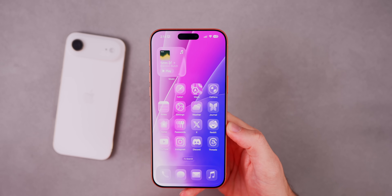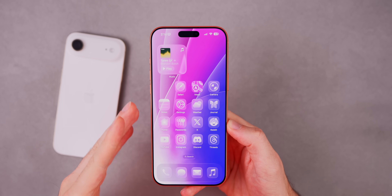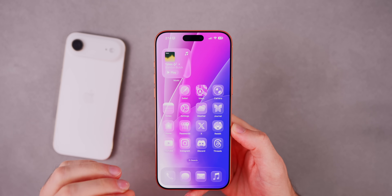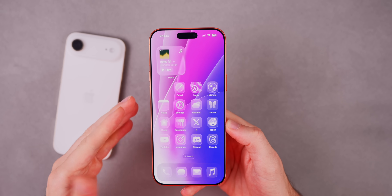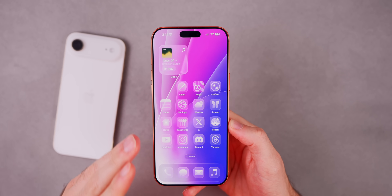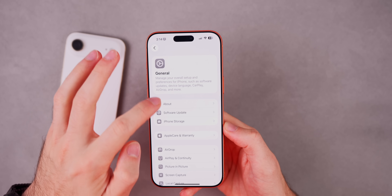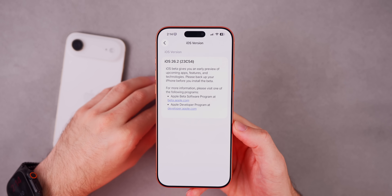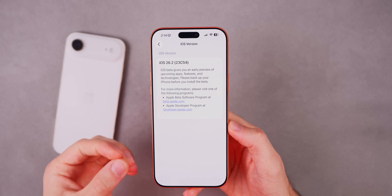One thing that was really interesting was how fast this update downloaded and installed. This is probably the fastest beta I've ever had download and install on my device. Even though it's 500 megabytes, it was practically instantly at preparing updates and installed in record time. That's because the build number is only two stops up — 54 versus 52 on the first RC — so it's a very minor update.